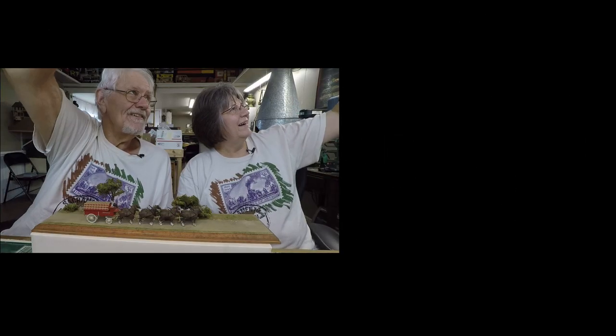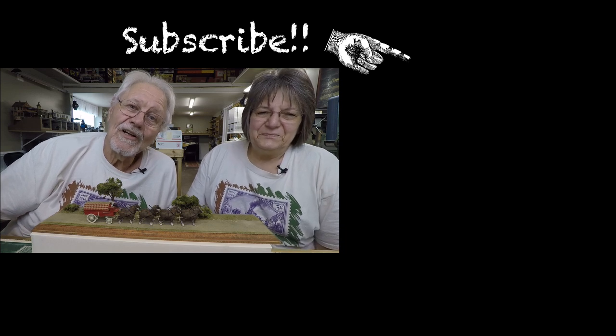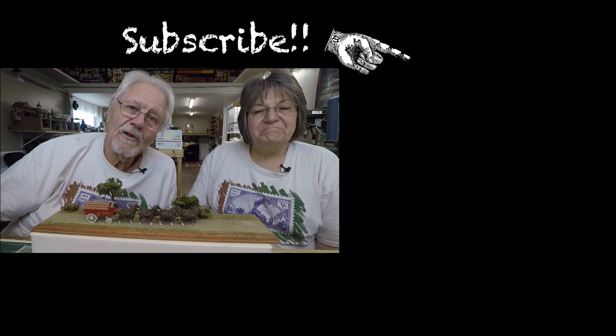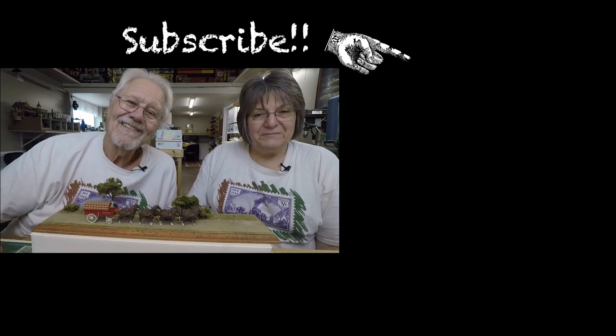If you haven't been over to the channel, pop over and subscribe — here comes the blue opportunity! We're not sure how you found this video on the internet, and we hope you didn't find it boring. We will see you on Sunday with some foolishness — see you then, bye!